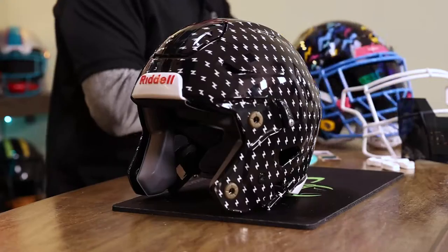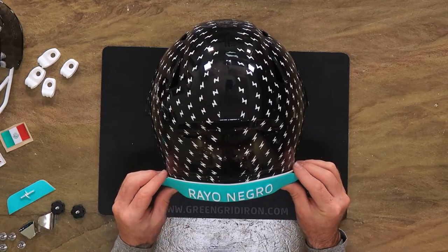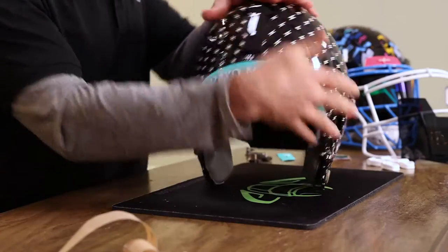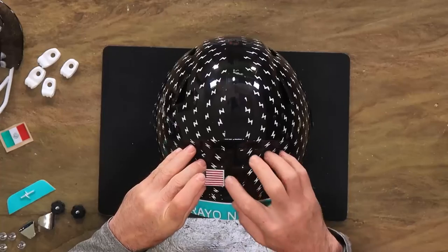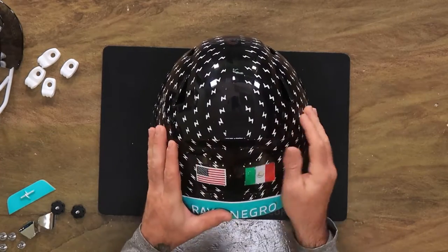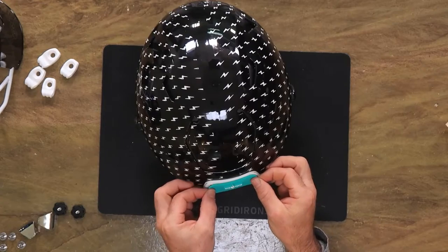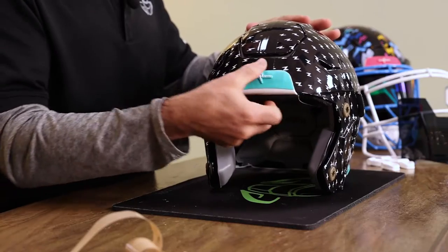With the help of Rayo Negro's marketing and development team, we are building a powerhouse presence in Mexico. Rayo Negro is the fastest growing football retailer in all of Mexico. They're already the biggest presence, and with the partnership with Green Gridiron, we're going to get some great things done.